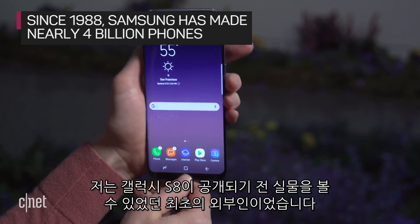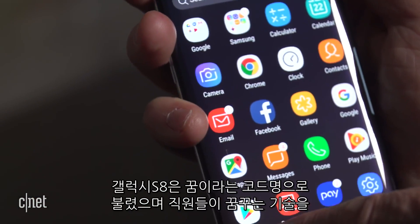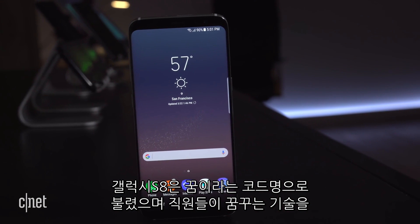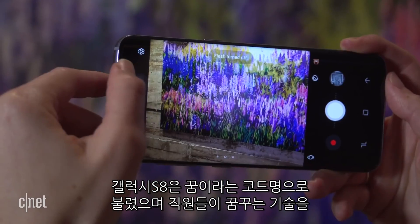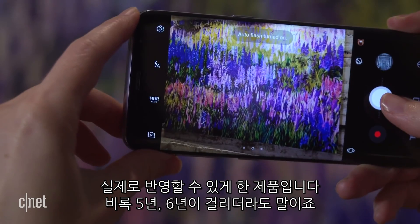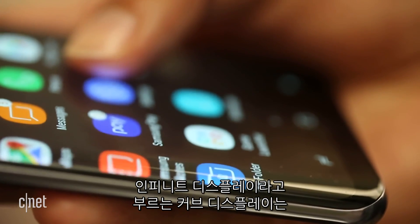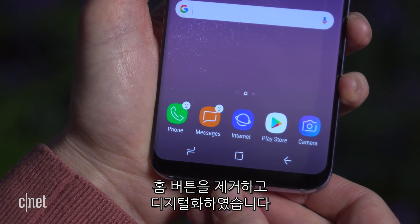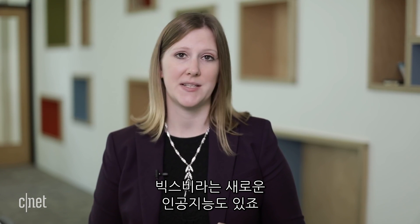I was one of the first people outside Samsung to actually get to see the Galaxy S8. For Samsung, this is kind of the device. They codenamed it 'The Dream' to show employees that technology they dream up can actually come in a product, even if it takes five or six years. There's the curved display, which they call the infinity display. They got rid of the physical home button and went with a digital one. They have a new artificial intelligence assistant called Bixby.